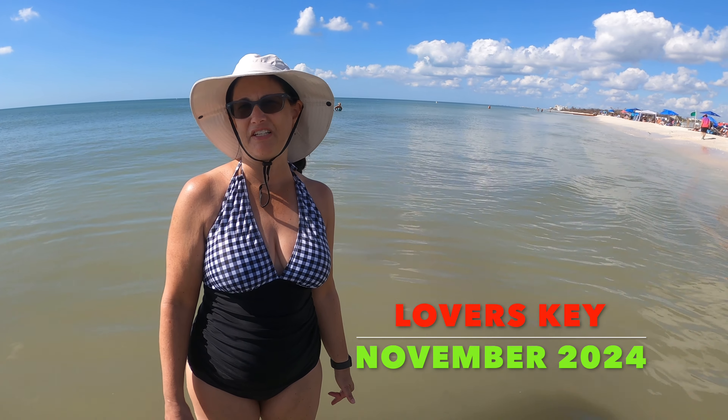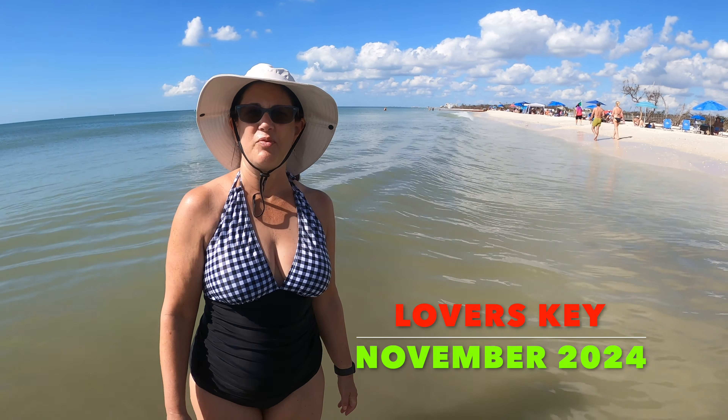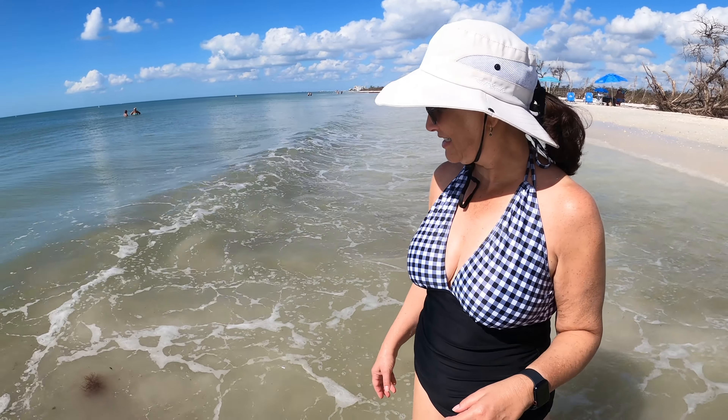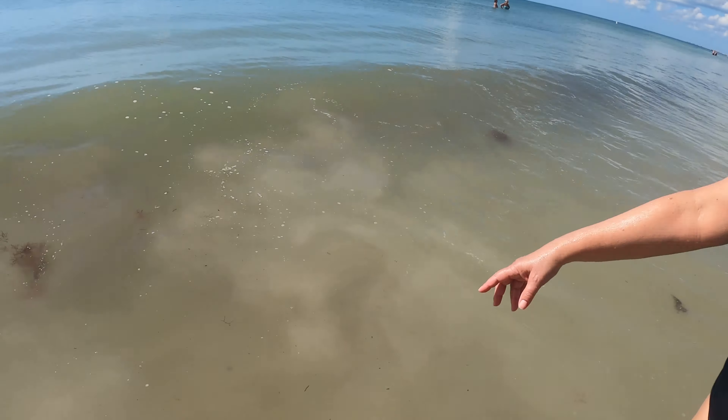We are at Lovers Key beach. We are looking for interesting shells. You found a fighting conch shell but there was nobody in it — nobody was home. There's a bunch of red seaweed. Let me go find some and we'll show you.